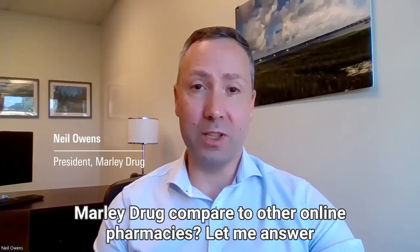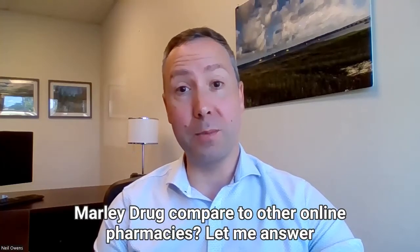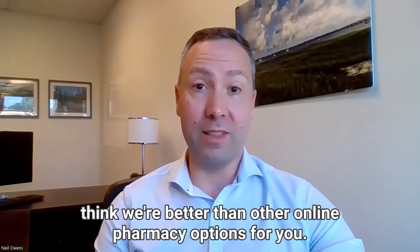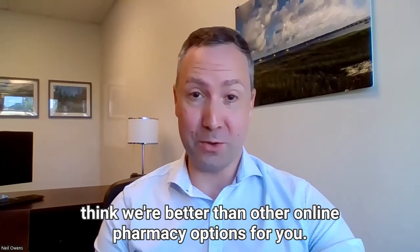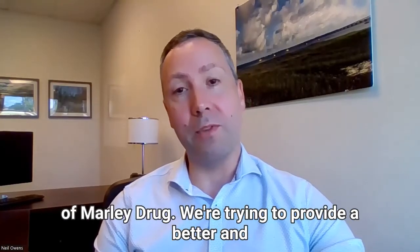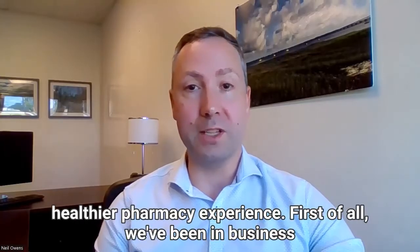It's a good question to ask: how does Marley Drug compare to other online pharmacies? Let me answer that by talking about who we are and how I think we're better than other online pharmacy options for you. My name is Neil Owens and I'm the president of Marley Drug. We're trying to provide a better and healthier pharmacy experience.